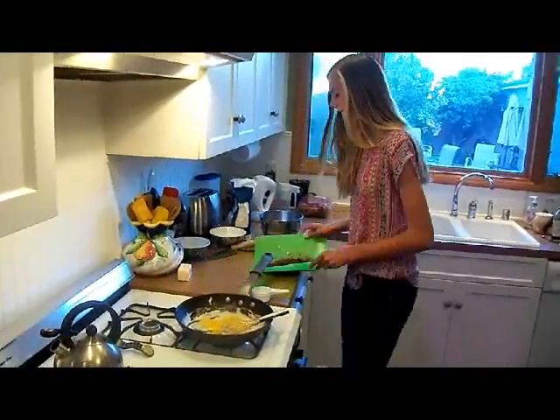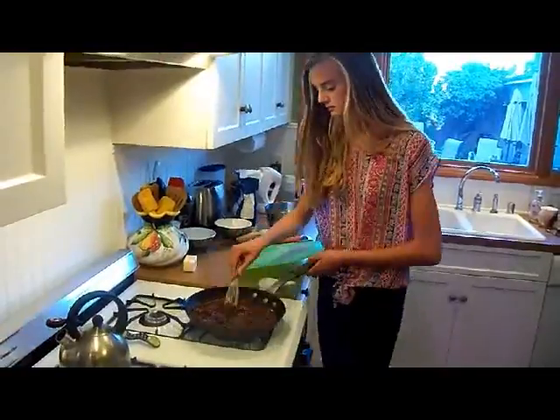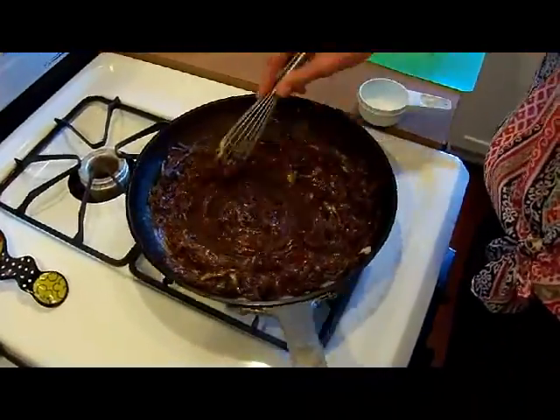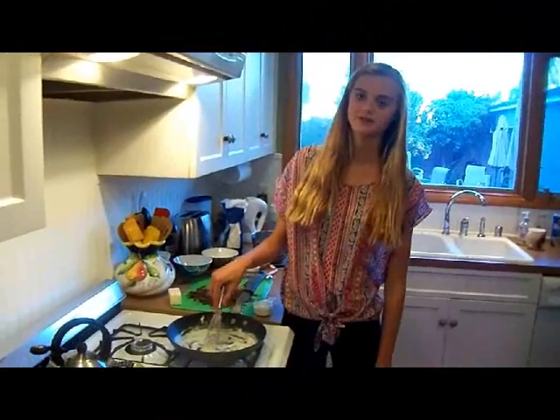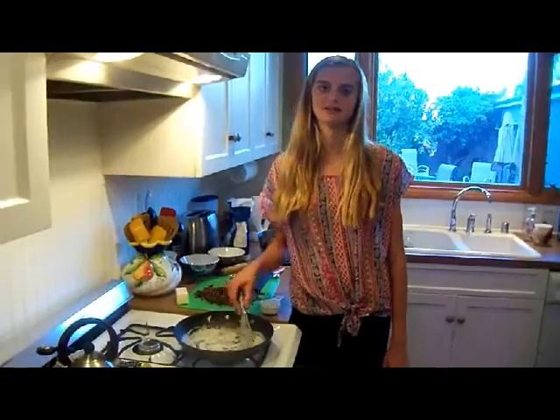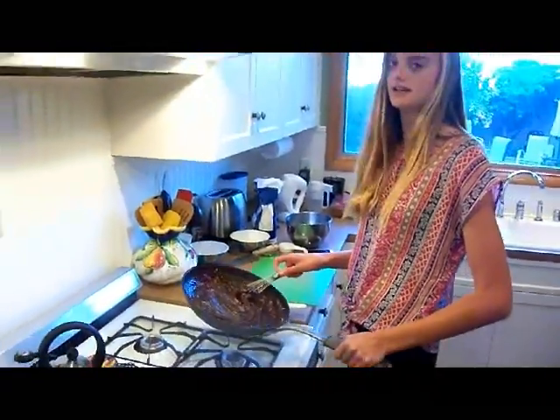It is smart to melt chocolate slowly at a low temperature. The melting point of chocolate is between 30 and 32 degrees Celsius. The heat is transferred by induction from the flame to the pan and to the ingredients. Now set it aside.